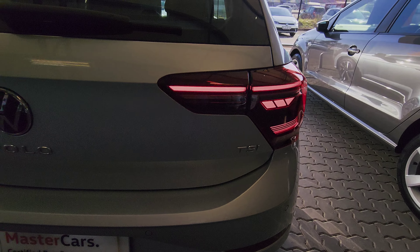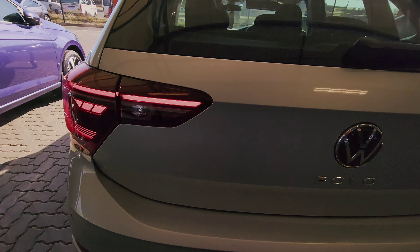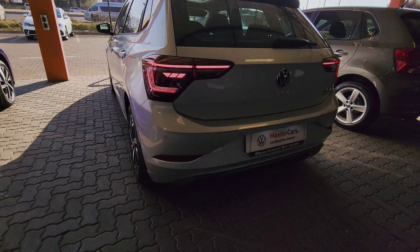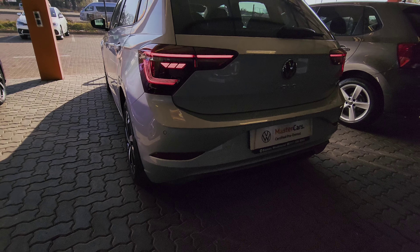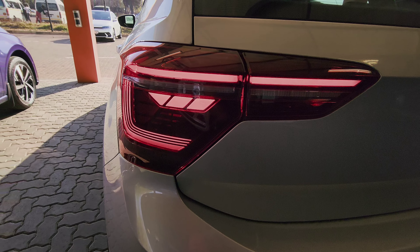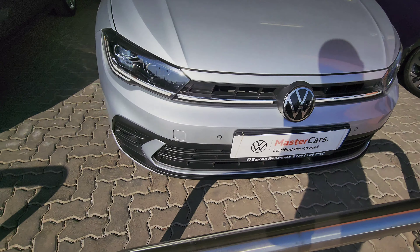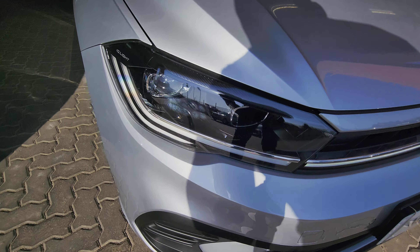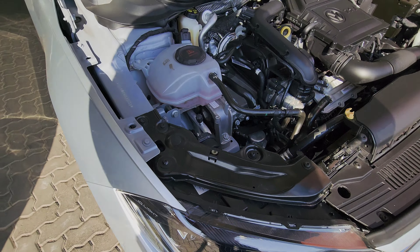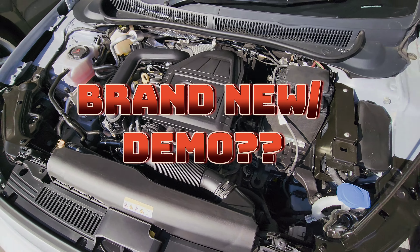So you're a VW die-hard fan and no matter what, you only want a VW — even if someone tries to convince you into buying a Haval or an Audi, you don't care. You have only R400,000 to spend, on the dot and nothing more, and with that you would like to get yourself a well-equipped Polo TSI Life. The most important question to ask is: should you go brand new or demo? Stay tuned and find out.